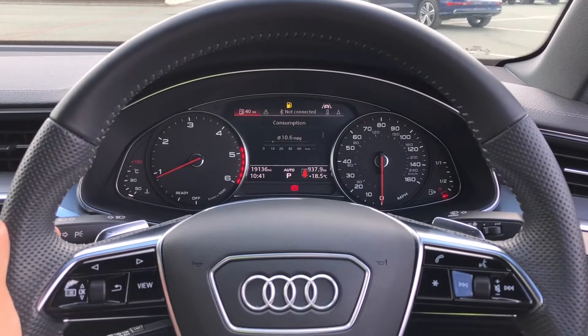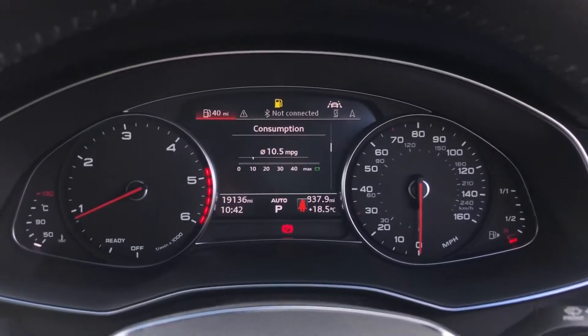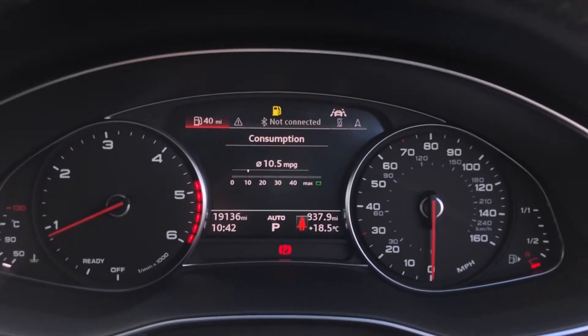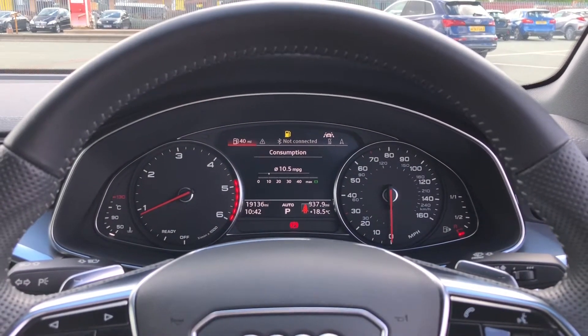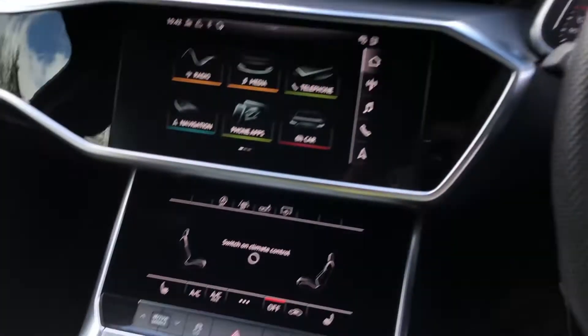This model has only done 19,136 miles. Registered on the 28th of June 2019, its warranty is still valid until the 28th of June 2022, and it will also come with the original set of two keys.